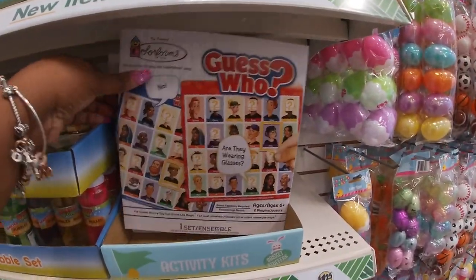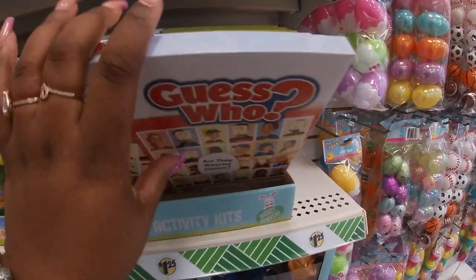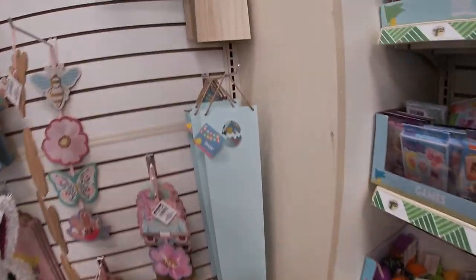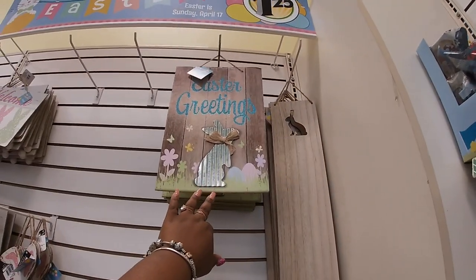Guess Who - my daughter is obsessed with this game. They have all of the - I guess that's like the little throwaway one - the silly putty. The decor, they have that, and the bunny Easter's greetings.